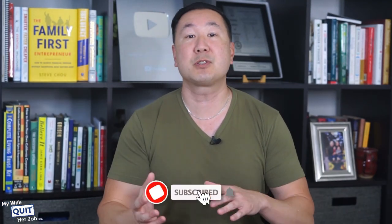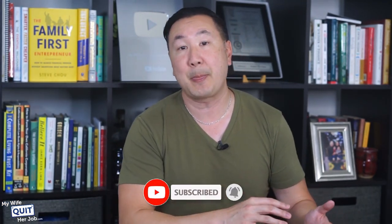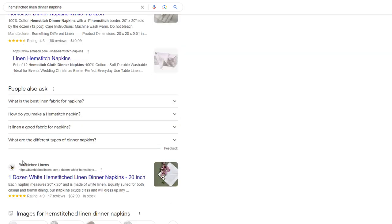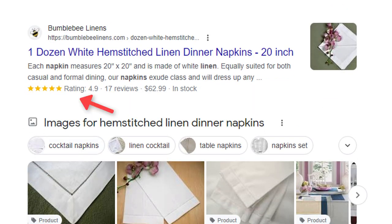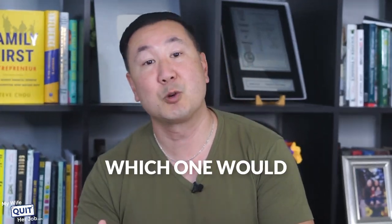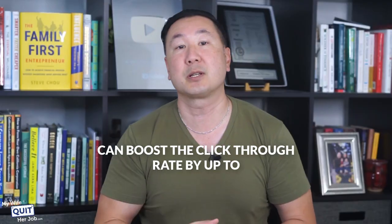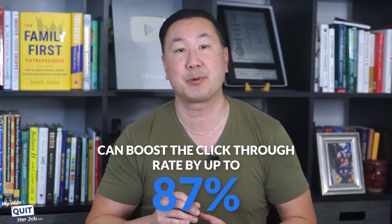Reviews are important for any shop. What's also cool is that once you've started gathering reviews, they will show up in the search results as well. For example, if you do a search for hem-stitched linen dinner napkins, you'll see a bunch of stars next to my product. If you saw a listing with stars next to it and one with no stars, which one would you click on? According to Google, having these stars next to your product in search results can boost the click-through rate by up to 87%.